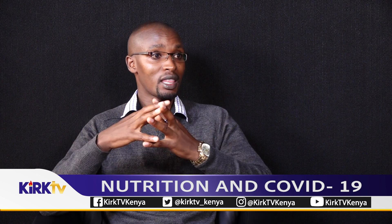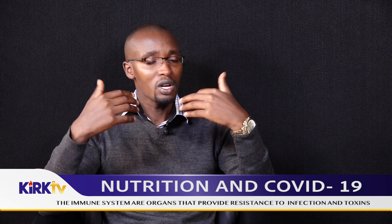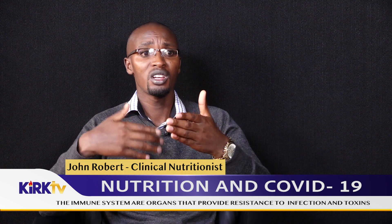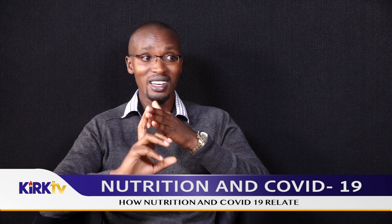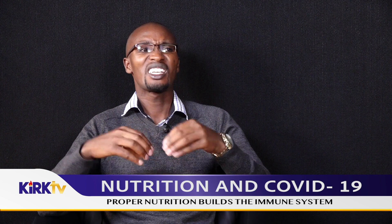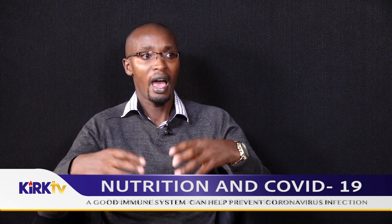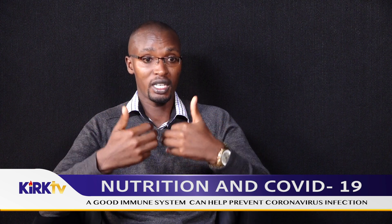We also have the elderly in that category. Some have difficulties chewing, and also have predisposing conditions like diabetes, heart disease, and kidney conditions. We advise that if you have an elderly person, make sure you prepare food and bring it to them, and this food should include five or more food groups — vegetables, fruits, pulses and legumes, meat and meat products, and milk. At least five groups daily will help them have enough energy and nourish their body so they can have a strong immunity that will help them from contracting the virus.